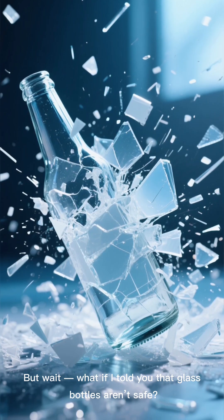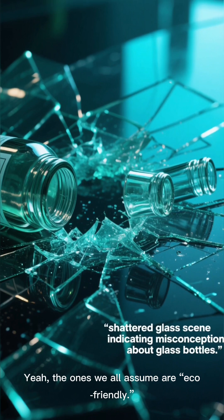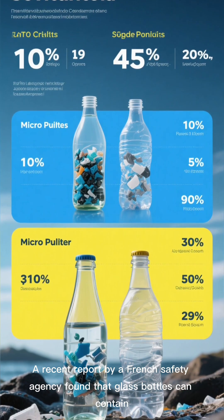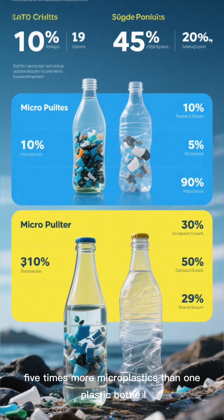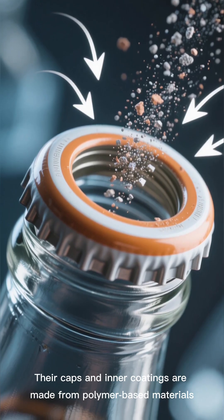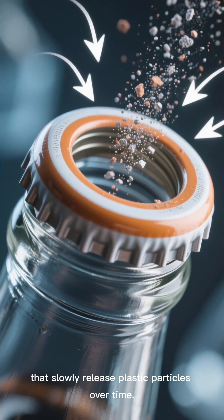But wait — what if I told you that glass bottles aren't safe either? Yeah, the ones we all assume are eco-friendly. A recent report by a French safety agency found that glass bottles can contain 5 times more microplastics than one plastic bottle. The reason? Their caps and inner coatings are made from polymer-based materials that slowly release plastic particles over time.